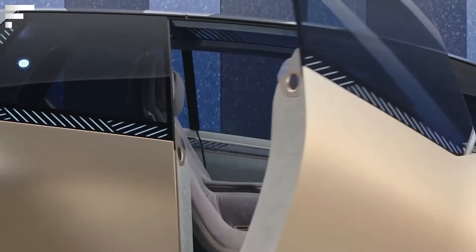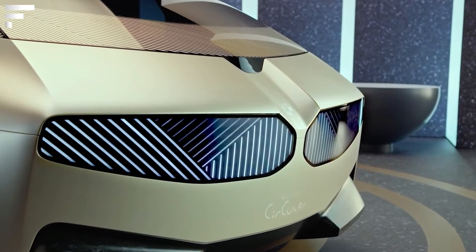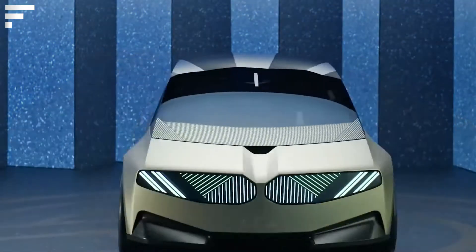However, BMW intends to use the solutions it embodies in the production of its next generation of cars, being prepared for 2025.